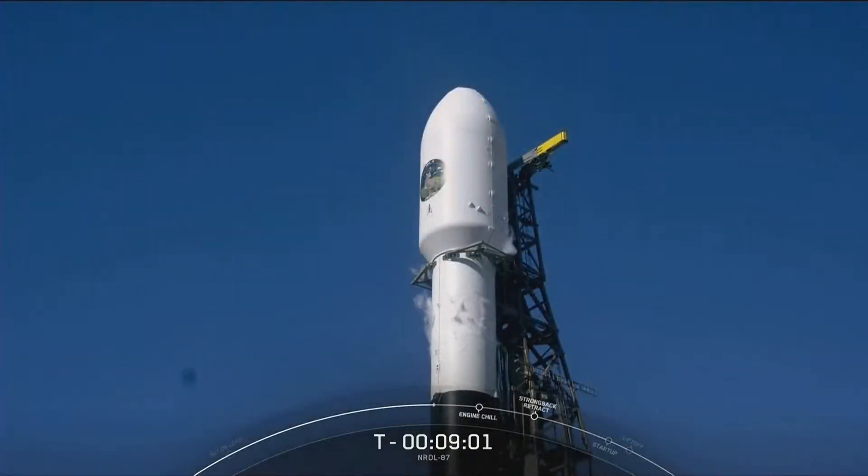NSSL is a government launch acquisition program aimed at ensuring continued access to space for national security missions. The program is overseen and operated through U.S. Space Force's Space Systems Command, headquartered in Los Angeles, California.